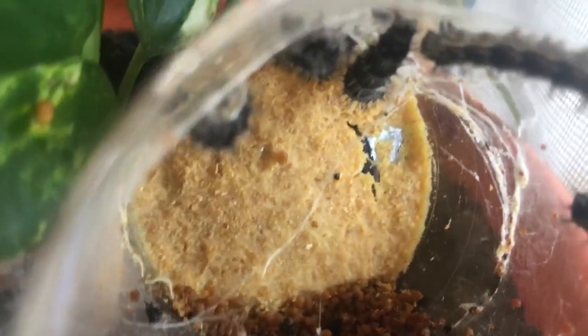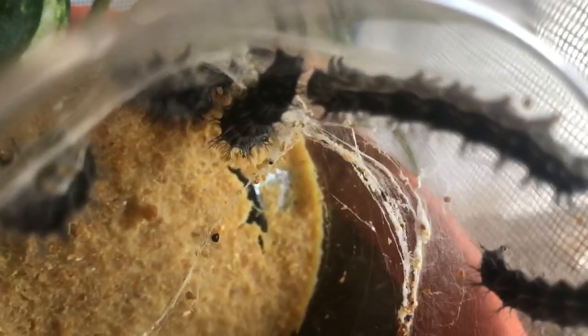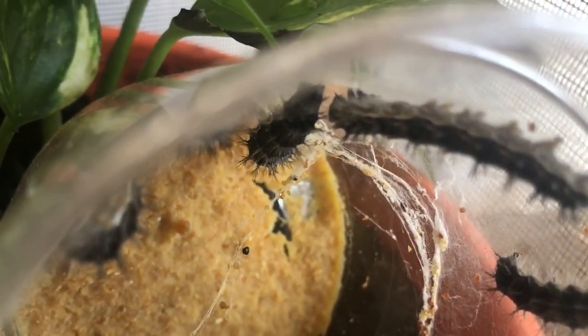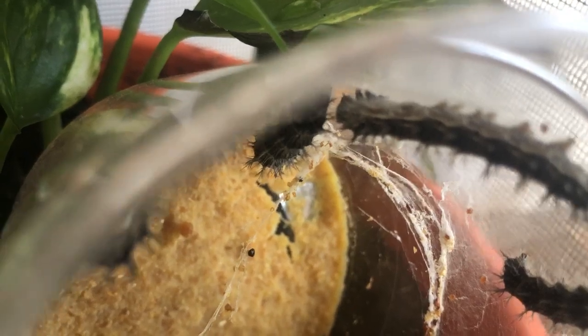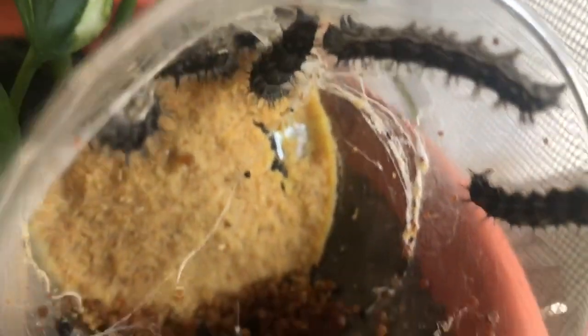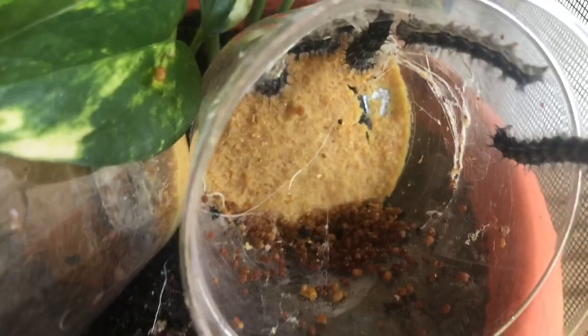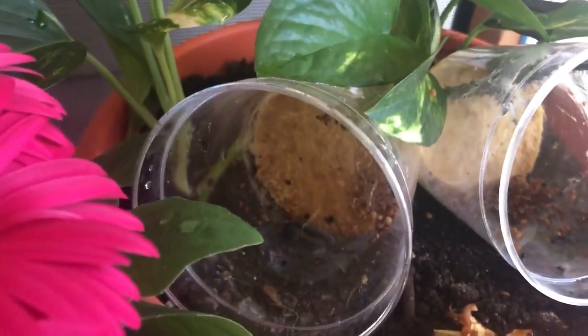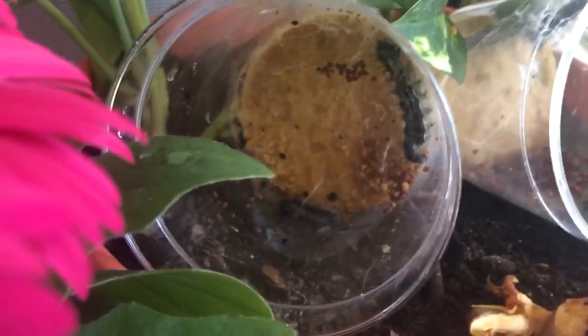I'm trying to get in a little closer so you can maybe see the little six legs near the head, and then you can see five pairs. So there's our observation for today — they're not really pupating or cocooning yet.